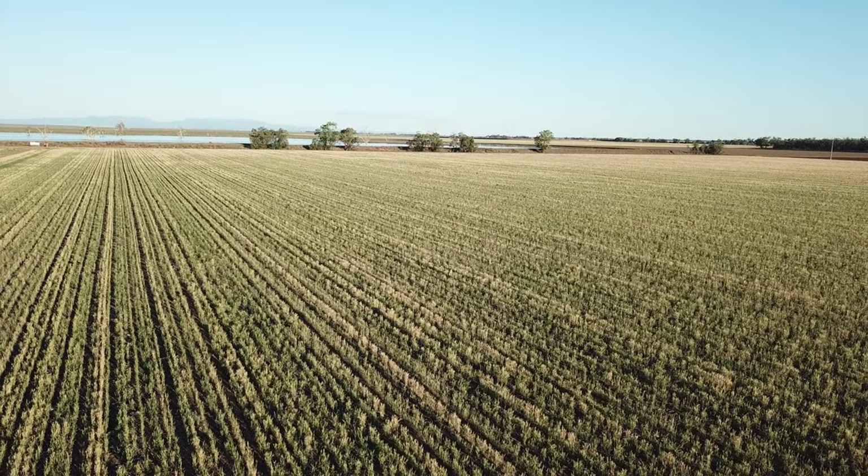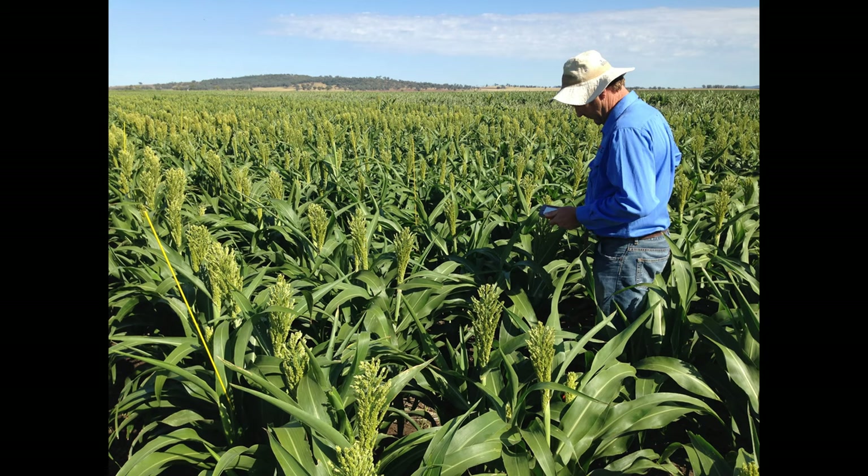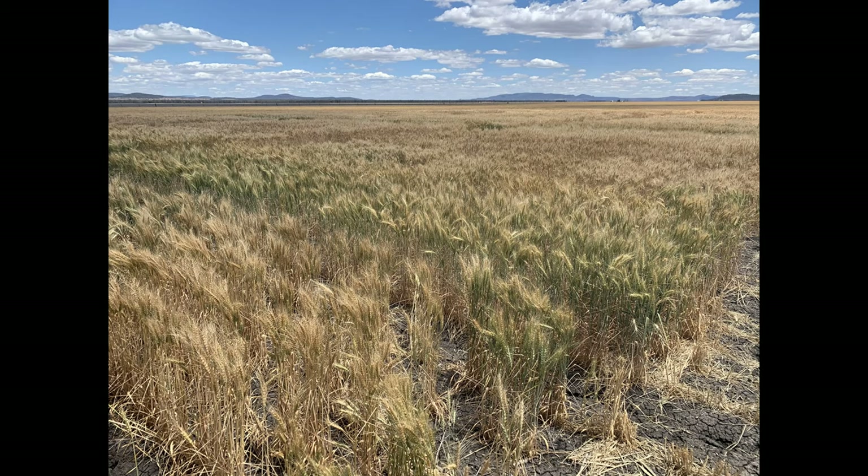What Yield Profit will do is allow growers to see if a certain paddock in a certain season is reaching its full yield potential.